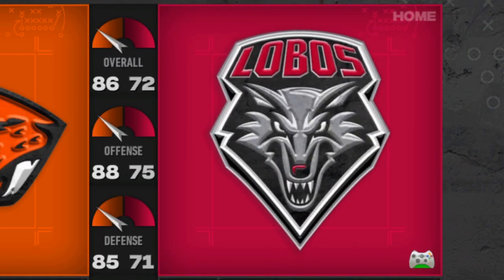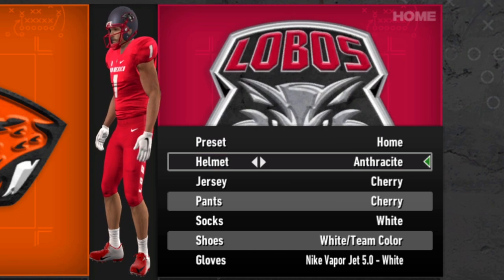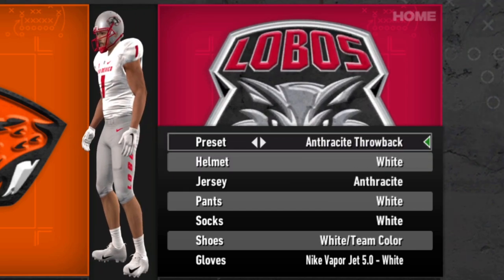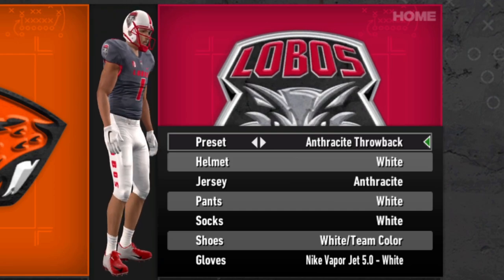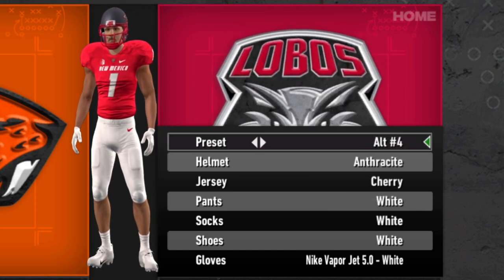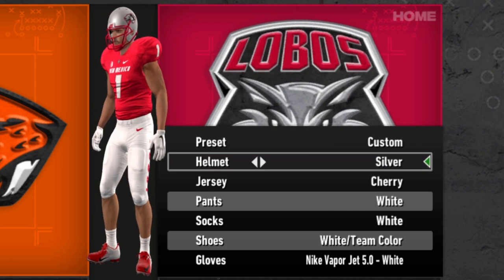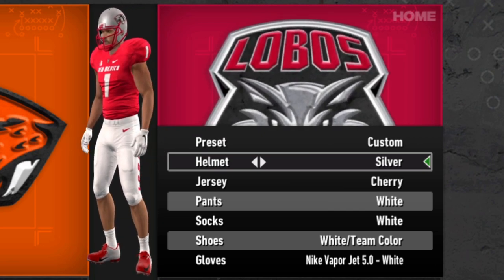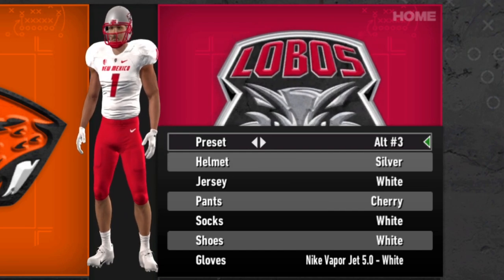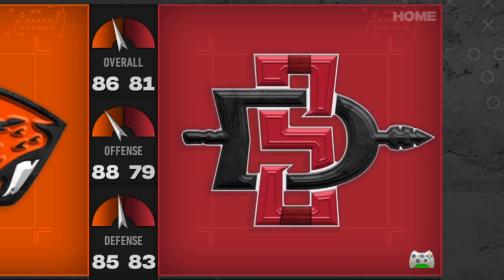The Lobos of New Mexico are okay — that's all I'm going to say. I like the helmet; teams that do the anthracite are pretty solid, and cherry is a solid color of red. Throwbacks are always nice — I like the older logo they use. So many teams have done red and white in college football that you almost have to look ridiculous to stand out. They do a solid job and give you decent options for alternates. New Mexico is only 72 overall, so it's a good dynasty choice.